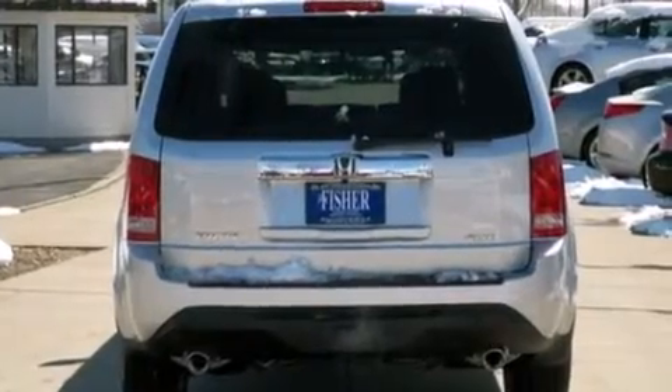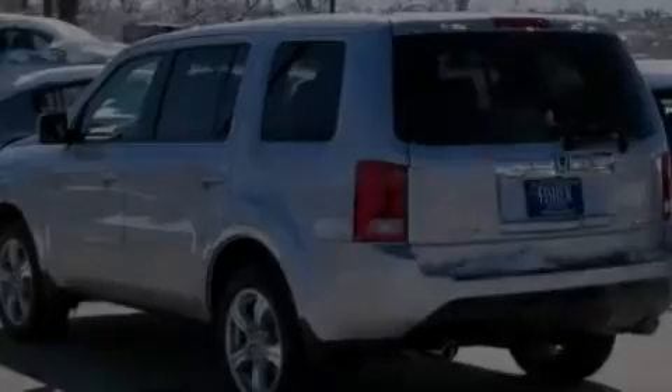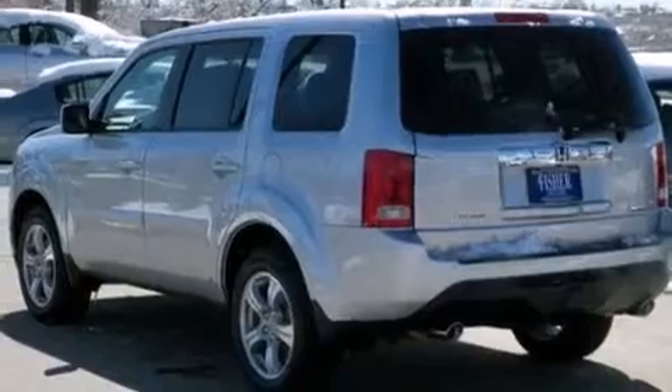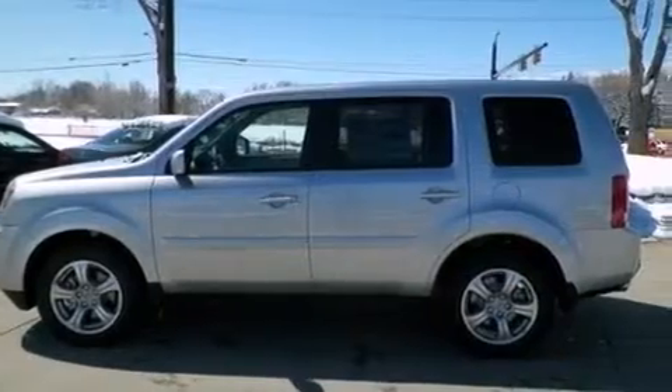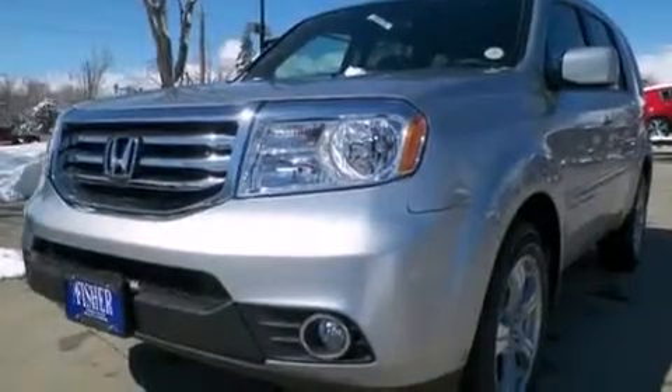Its top features include a rear-view camera, a multi-link rear suspension, a locking rear differential, hill start assist, 18-inch alloy wheels, and a tire pressure monitoring system.